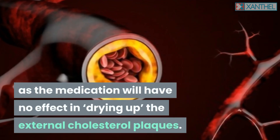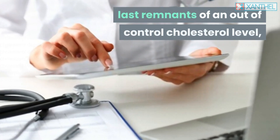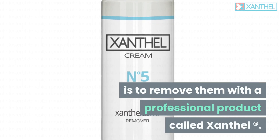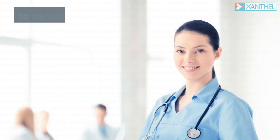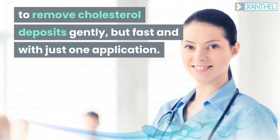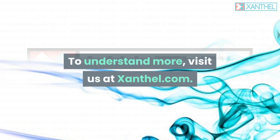That's why the recommended approach to remove these last remnants of an out-of-control cholesterol level is to use a professional product called Xanthel, developed especially for cholesterol deposit removal — to remove cholesterol deposits gently but fast, with just one application. To understand more, visit xanthel.com.